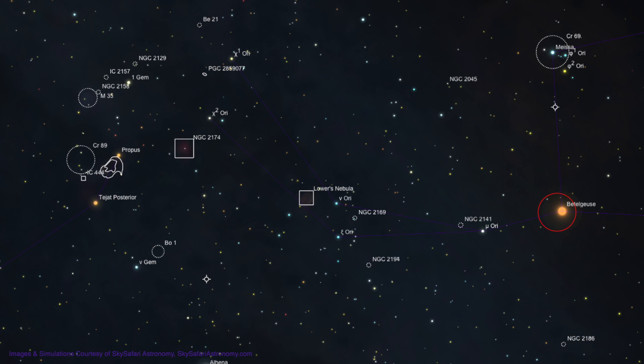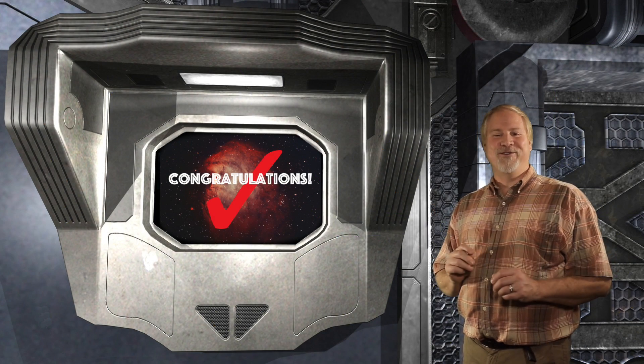From Betelgeuse, move 2.5 degrees left to the 4th magnitude star Mu Orionis. Next, move the same direction about 5 degrees to 4th magnitude Xi Orionis. Now move about 7 degrees to the upper left to 4th magnitude Chi-2 Orionis. Now move about a degree and a half to the lower left, and the glow of the Monkey Head Nebula will appear in your eyepiece.